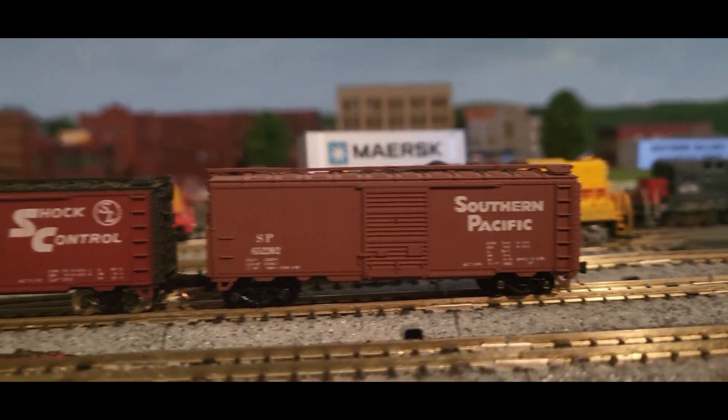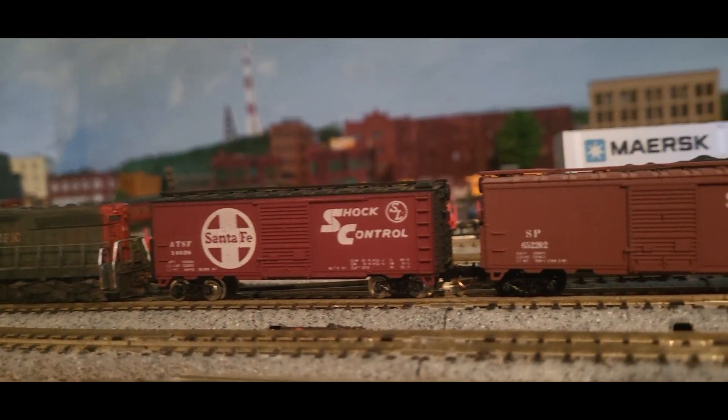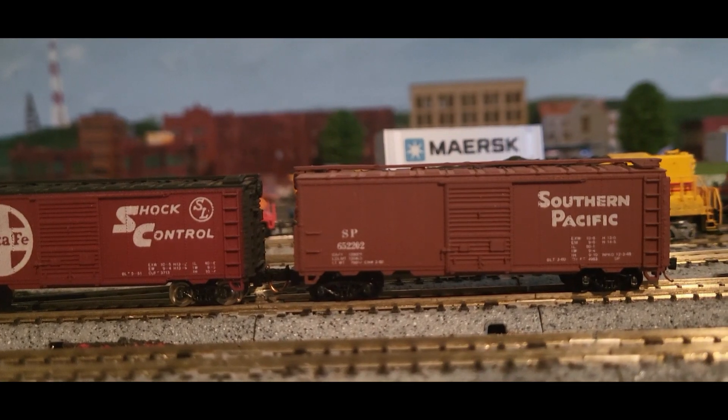So, $56. Not a bad investment. Let's put them on a train and see how they look.